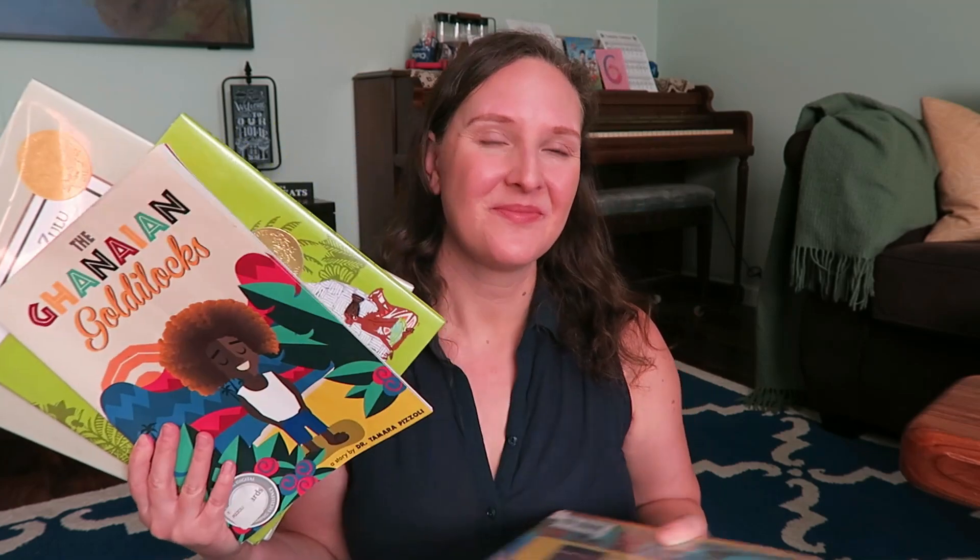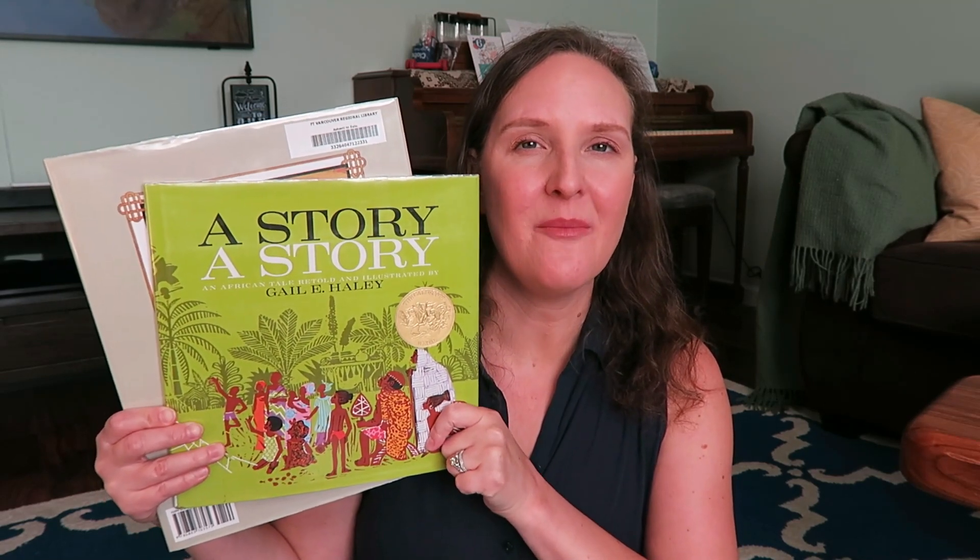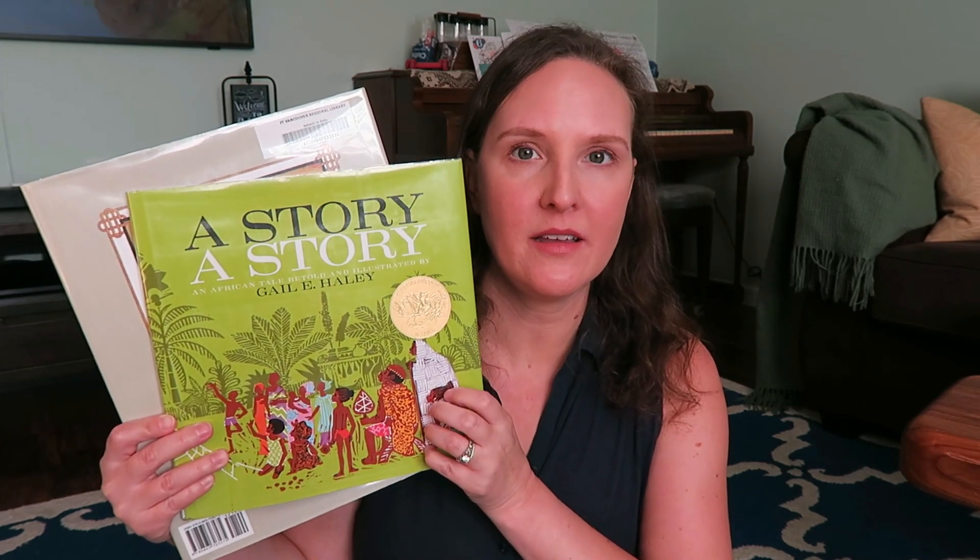These three I was not able to read with my boys. Ghana Goldilocks is a modern retelling of the Goldilocks story set in Ghana — a boy goes to a neighbor's house and learns some lessons. A Story, A Story is a folk tale about the spider Anansi from Ghana culture, but it dealt a lot with creation of the world and gods, so I chose to skip it — we're Christians and I felt it might be confusing for my boys at this age.